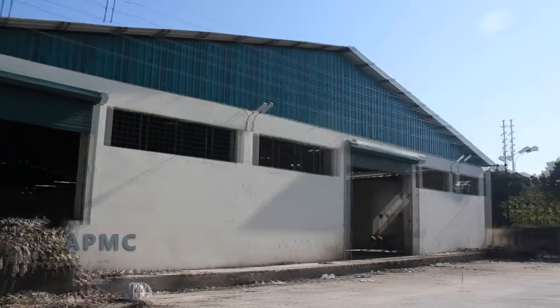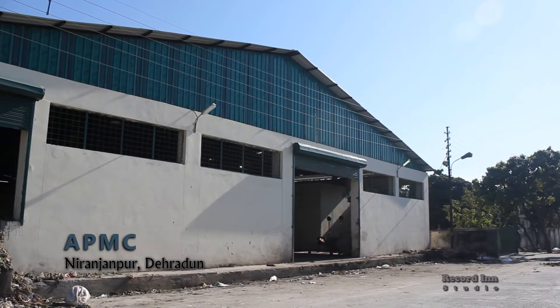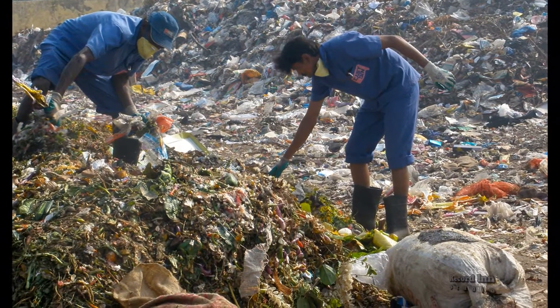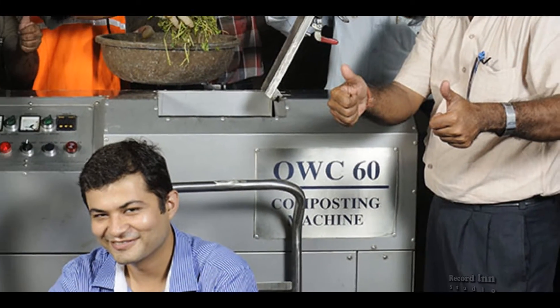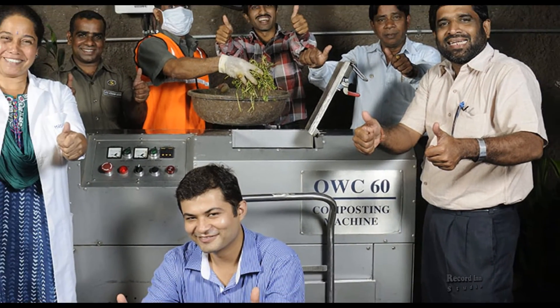Welcome to APMC Niranjanpur, Dehradun. A place like APMC is bound to face many problems due to organic waste, but the introduction of the Organic Waste Converter seems to cope with these problems very intelligently.